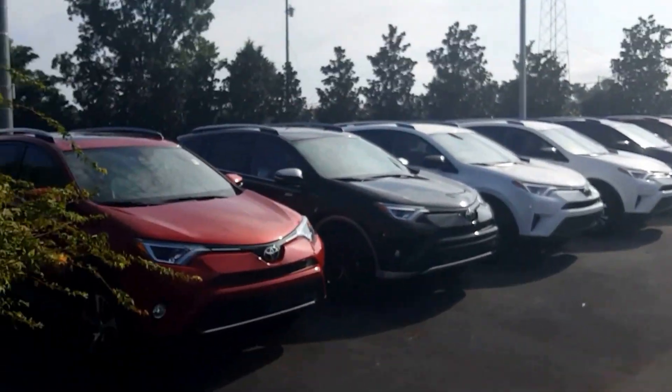Hey Jessica, this is Randy over here at the Grange Toyota. I'm going to show you all of the brand new RAV4s that we have here in stock.